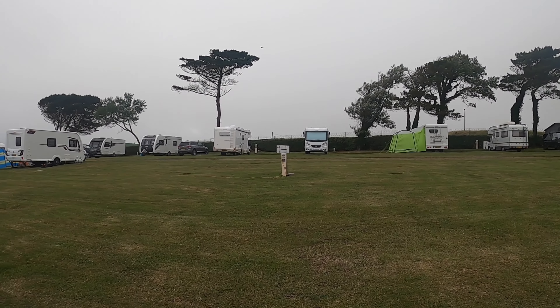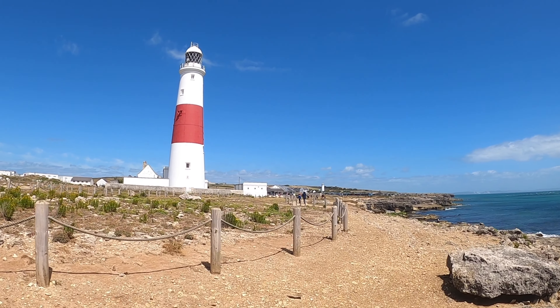Yesterday we spent the night at Pebble Bank Campsite here in Dorset. Today we are visiting the Isle of Portland and more specifically the Portland Bill Lighthouse.